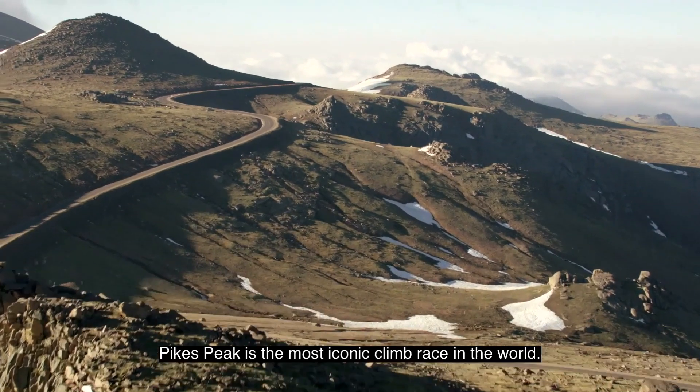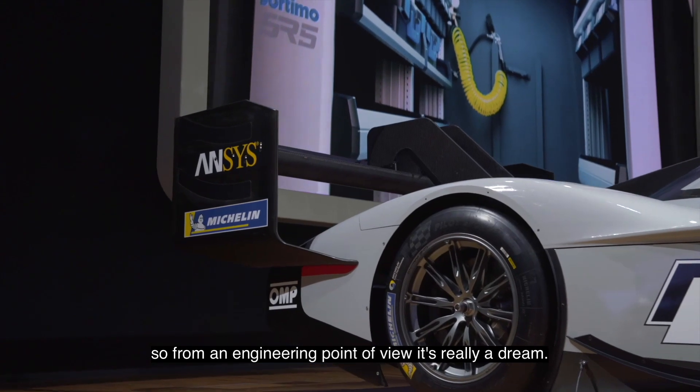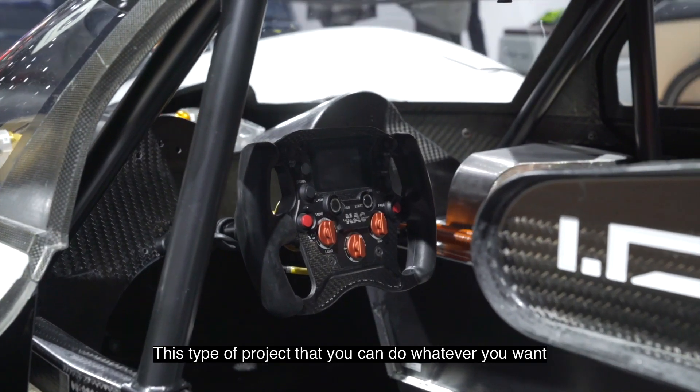Pikes Peak is the most iconic hill climb race in the world. There is no real regulation, so from an engineering point of view, it's really a dream, this type of project. You can do whatever you want.